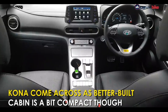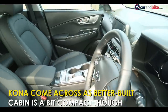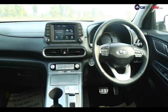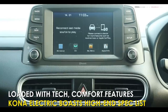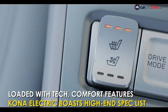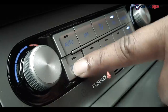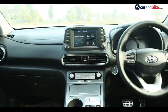On the inside, the Kona looks better built and comes across as more premium, but the cabin is definitely small — possibly not much bigger than a premium hatchback. The plastics feel good but the palette is a bit dull. The 7-inch touchscreen is the central piece to the dash layout and offers Apple CarPlay, Android Auto, navigation, and more. There are also ventilated seats, wireless phone charging, and a driver-only air conditioning option which keeps the throw of cold air limited to the driver seat when needed, thereby reducing energy consumption.